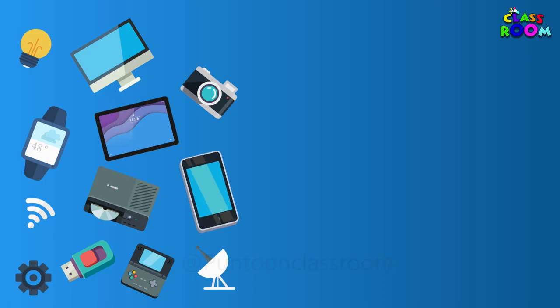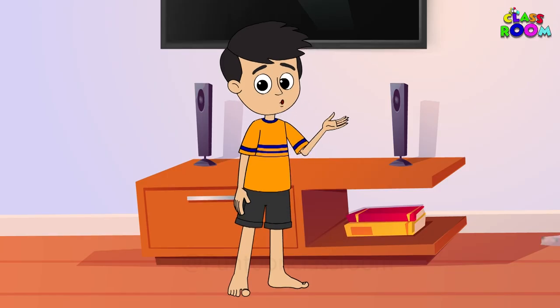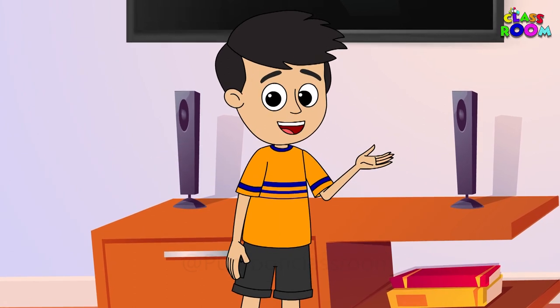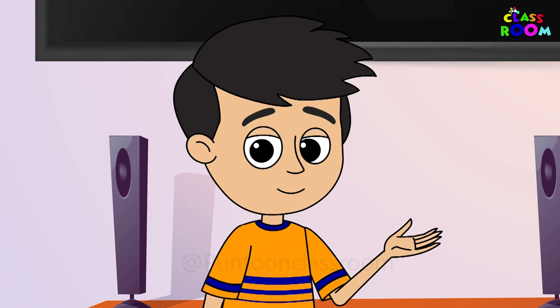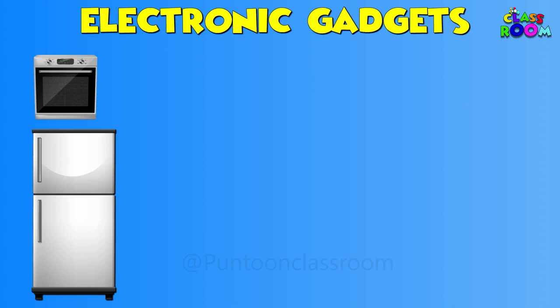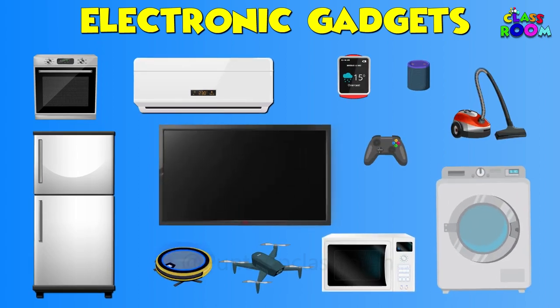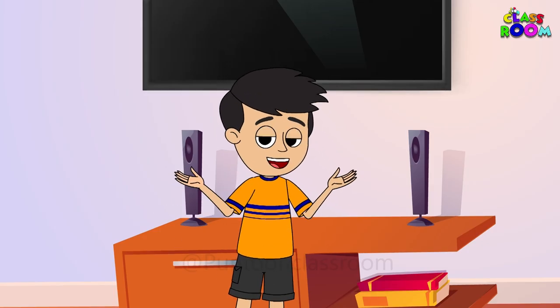Greetings, my Tech Savvy Pals! Today we are going on a journey into the fascinating world of electronics. Buckle up for an electrifying adventure! Electronics are like the superheroes of our modern world. They help us in so many ways and they come in all shapes and sizes. Let's explore some types of electronics together.